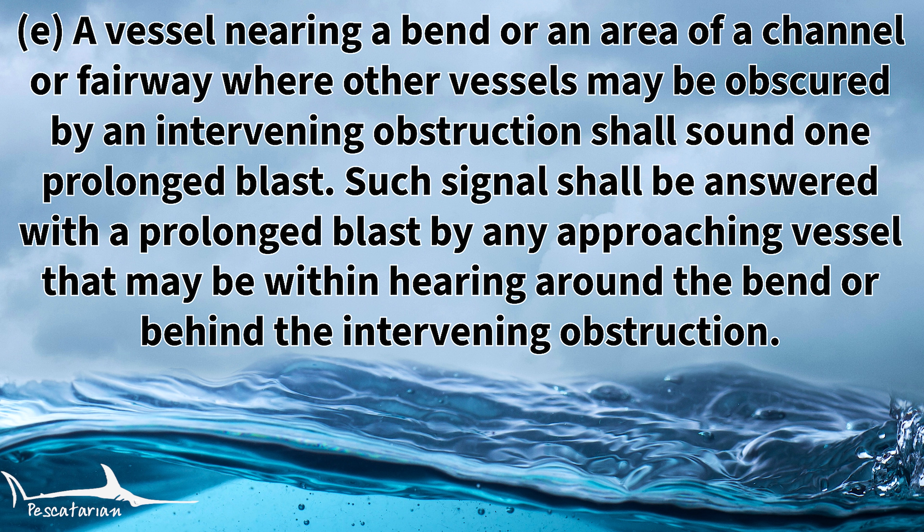Rule 34E states that a vessel nearing a bend or an area of a channel or fairway where other vessels may be obstructed by an intervening obstruction shall sound one prolonged blast. Such signal shall be answered with one prolonged blast by any approaching vessel that may be within hearing around the bend or behind the intervening obstruction.